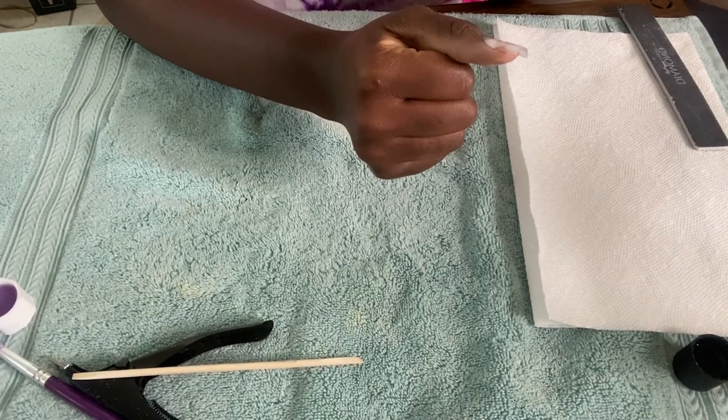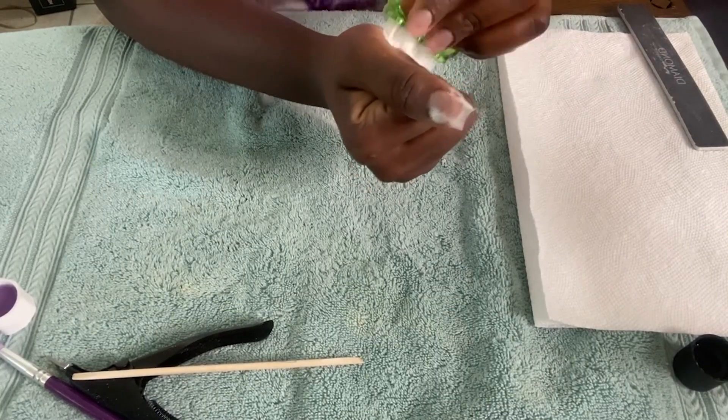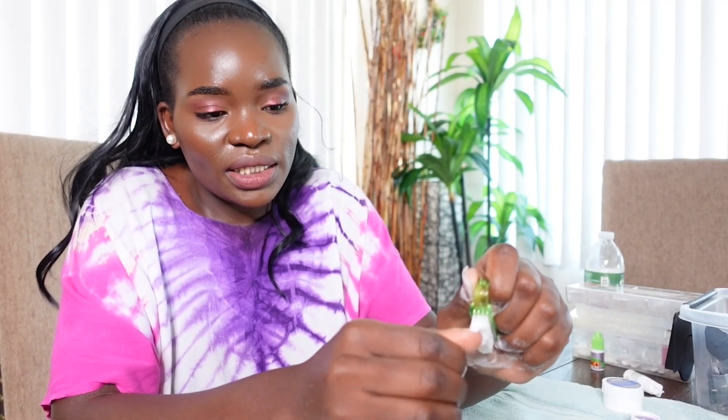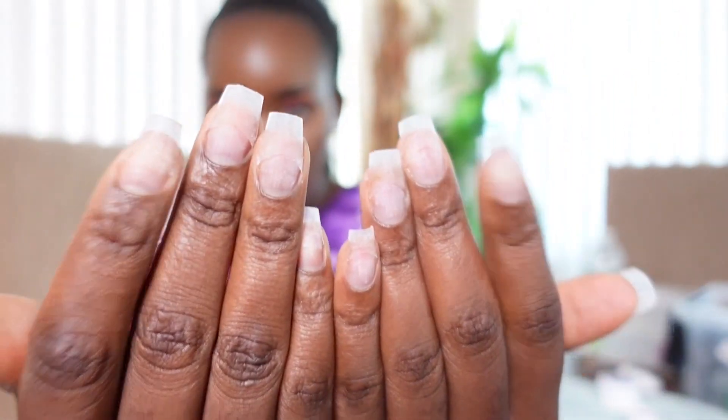I have this brush — I put soap, this dishwashing soap — and after filing I brush to get everything clean and remove all the dust. Then I rinse. And now the nails are washed, done, and clean! Don't they look good and natural and cute, like normal nails?